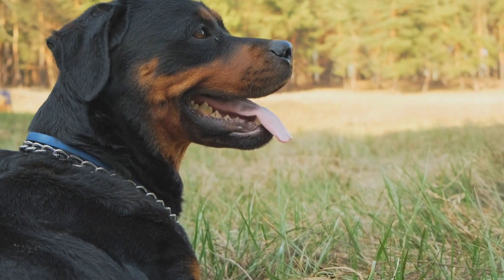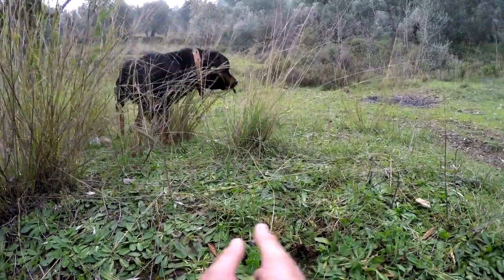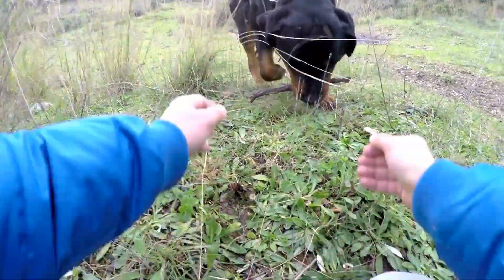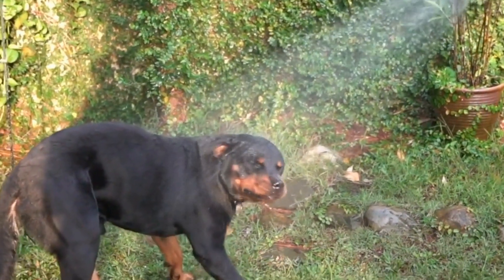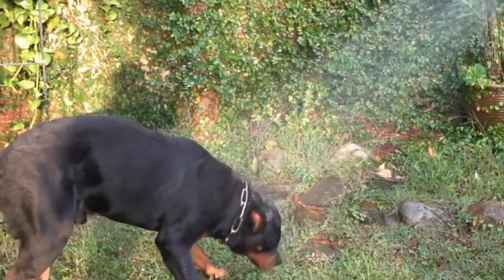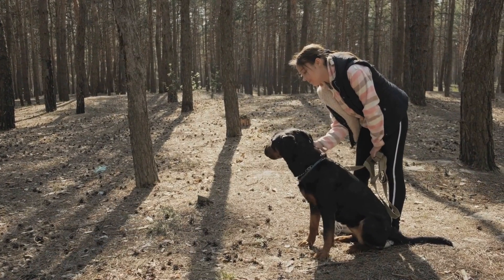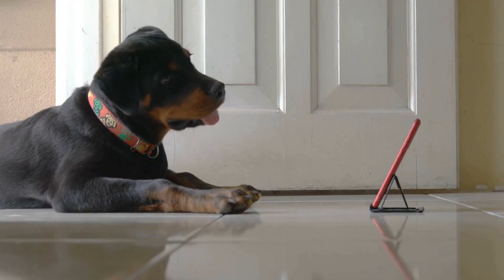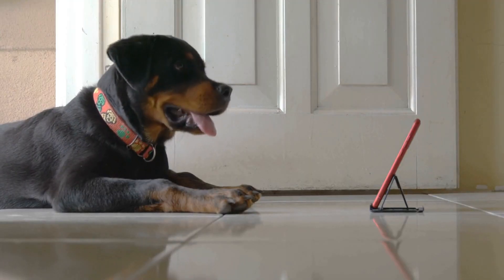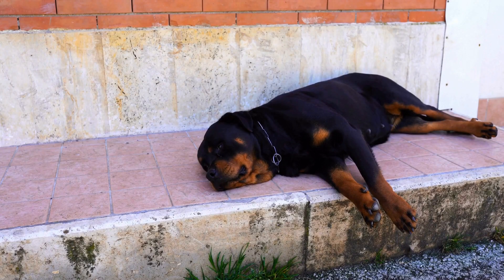Nail trimming: Regular nail trimming is essential for all dogs, including Rottweilers. Long nails can be uncomfortable and may cause difficulty walking. Additionally, overgrown nails can get snagged and torn, resulting in pain and potential infections. Trim your Rottweiler's nails every 4-6 weeks using a dog nail clipper. Be careful not to cut into the quick, the sensitive part of the nail that contains blood vessels. If you are unsure about nail trimming, consult a professional groomer or veterinarian for guidance.